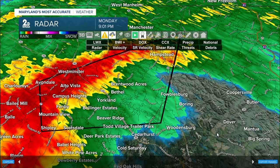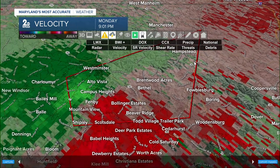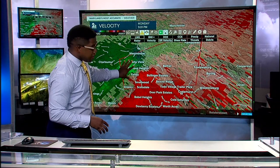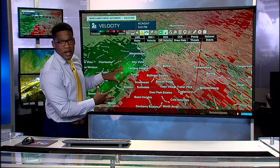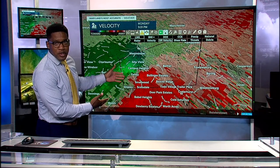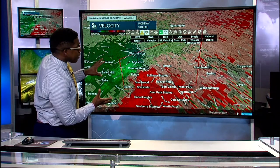That's encompassing Westminster, Alto Vista, Campus Heights, and the Fenby area. We continuously check storm relative velocity — this is how we determine wind direction and pick up on large-scale rotation. You can see the brighter greens blowing towards our radar site and the reds blowing away. Because they're so close together, that's telling me there is a tight rotation encompassing this entire community, moving east-northeast at about 25 miles per hour.